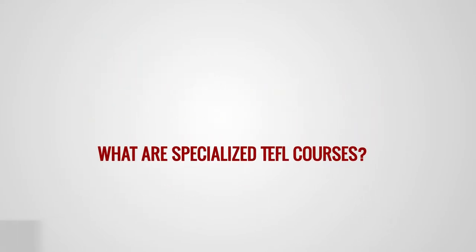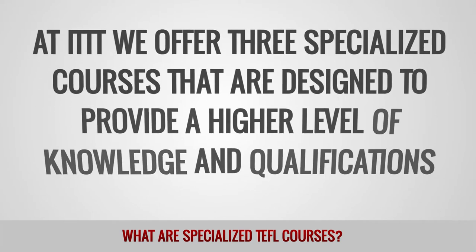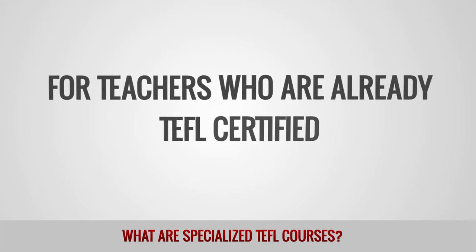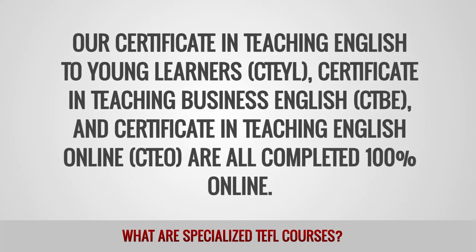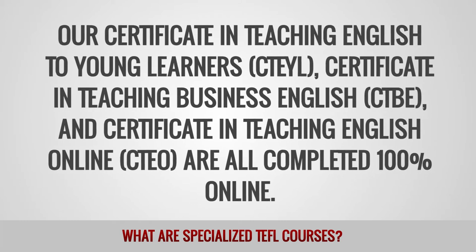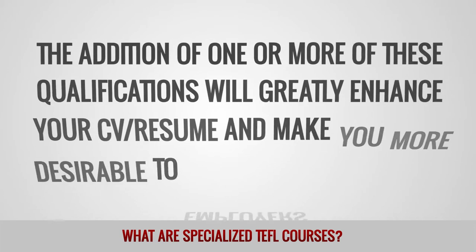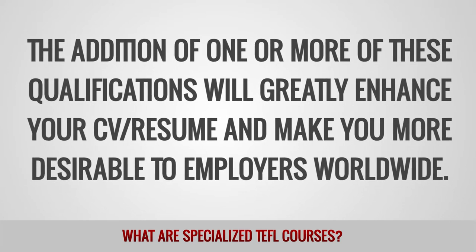What are specialized TEFL courses? At ITTT we offer three specialized courses designed to provide a higher level of knowledge and qualifications for teachers who are already TEFL certified. Our Certificate in Teaching English to Young Learners, Certificate in Teaching Business English, and Certificate in Teaching English Online are all completed 100% online. Adding one or more of these qualifications will greatly enhance your CV and resume and make you more desirable to employers worldwide.